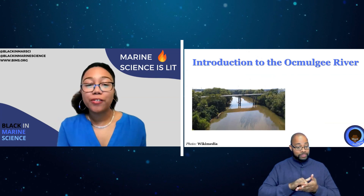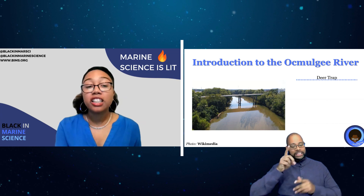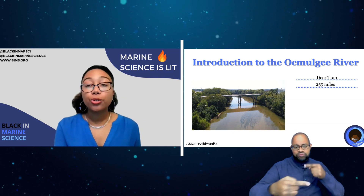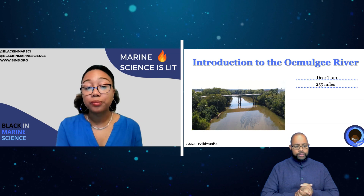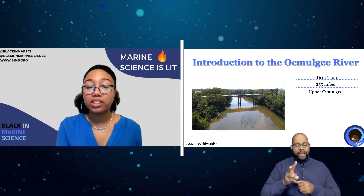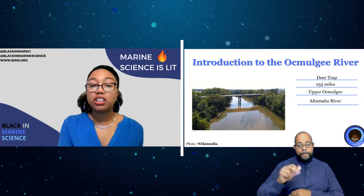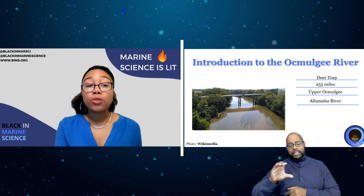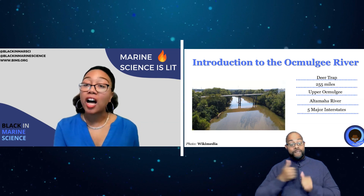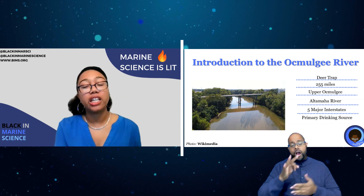Lastly, we have the Ocmulgee. Fast facts about our final river, which is my watershed: Ocmulgee means 'deer trap' in Muskogee, since the steep inclines help to trap deer. It is only 255 miles long, shorter than our other two main Piedmont rivers. Its headwaters, or the upper Ocmulgee, are within the Piedmont region in several metro Atlanta counties. The Ocmulgee leads to the Altamaha River, which drains a fourth of the state of Georgia into the Atlantic Ocean, making it one of the three largest river basins on the Atlantic seaboard. Along the river you'll encounter five major interstates, and it is the primary drinking source for all or parts of three metro Atlanta counties.